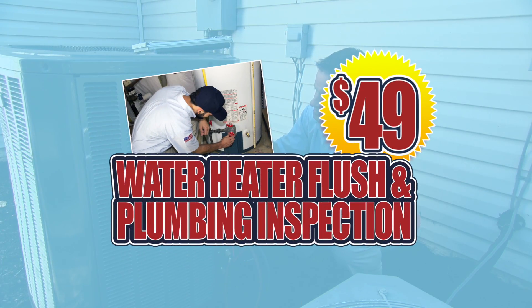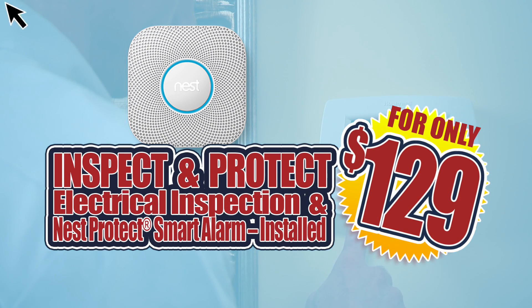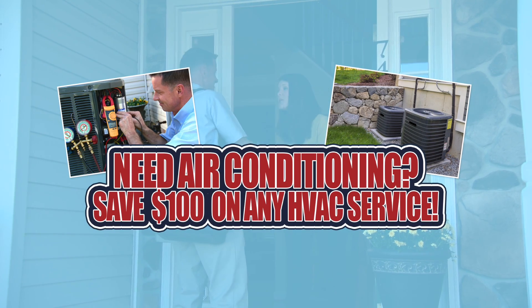Get a water heater flush and plumbing inspection for just $49. Electrical inspection and Nest fire and carbon monoxide alarm installed for just $129. Save $100 on any HVAC service.